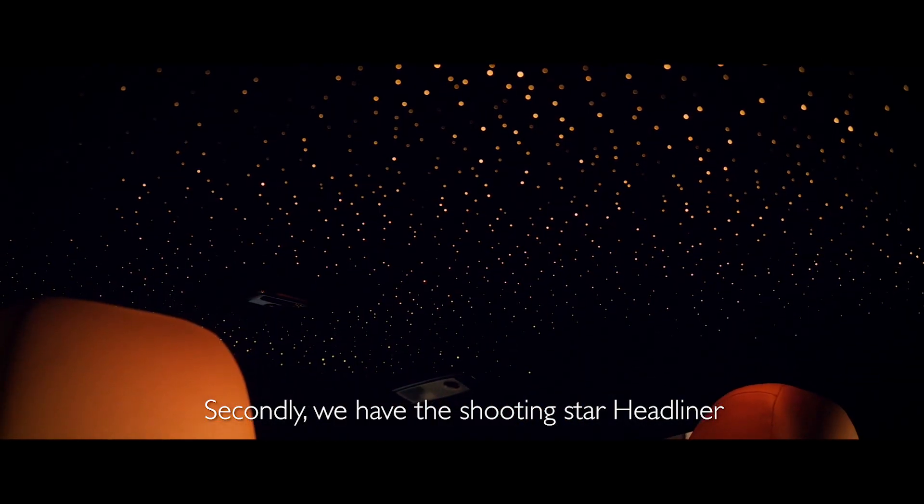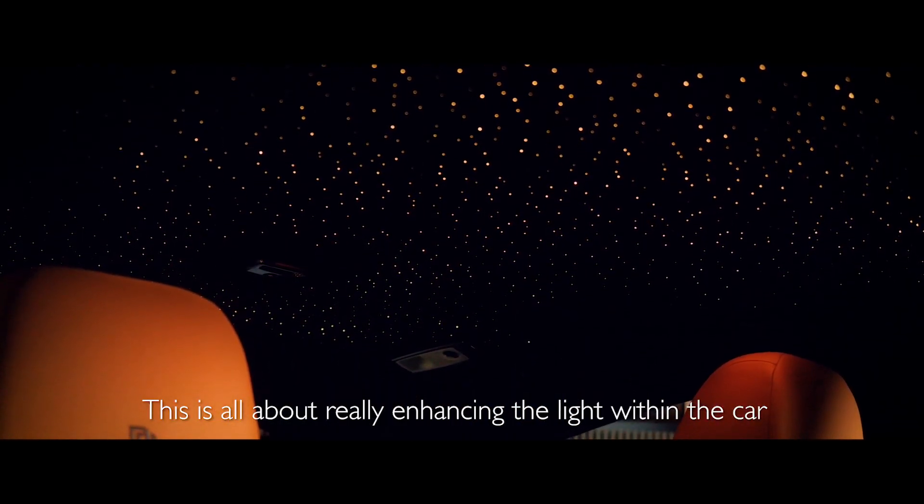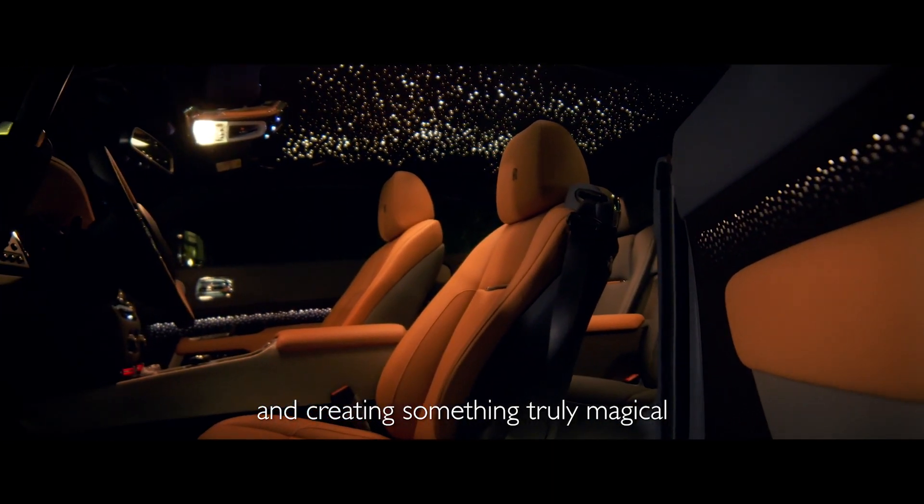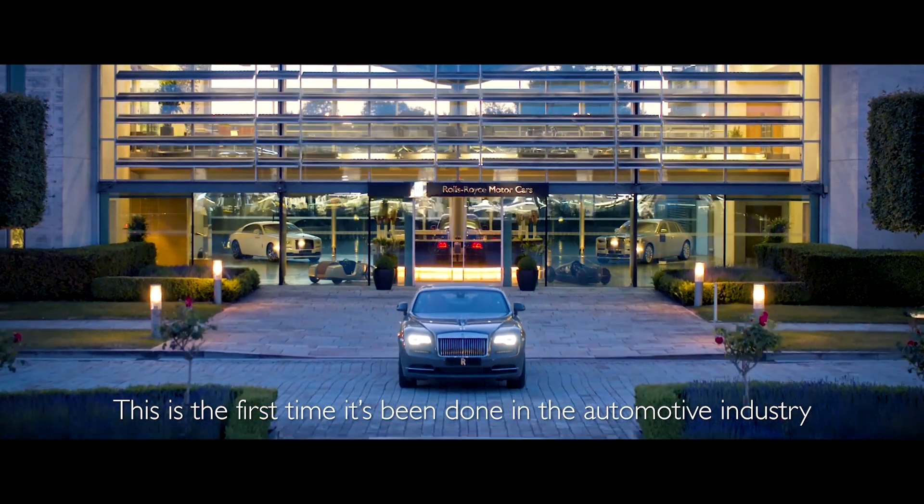Secondly we have the shooting star headliner. This is all about really enhancing the light within the car and creating something truly magical. This is the first time it's been done in the automotive industry.